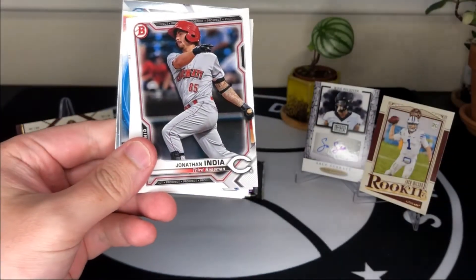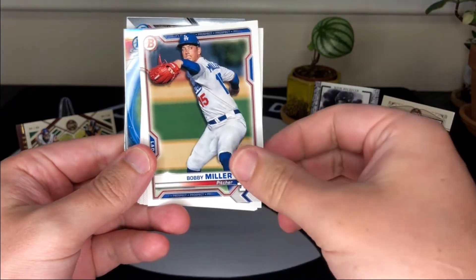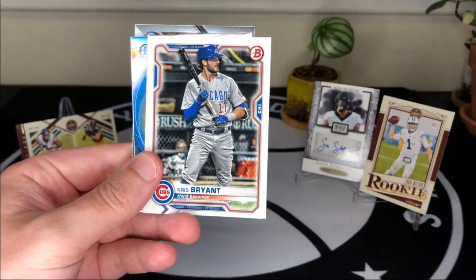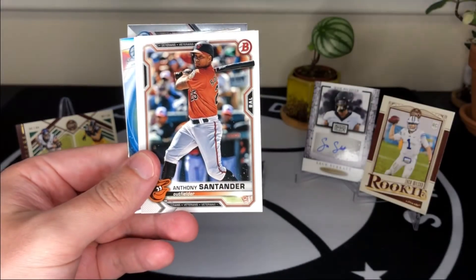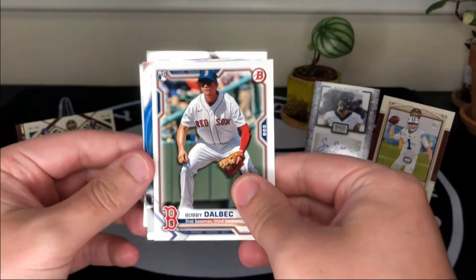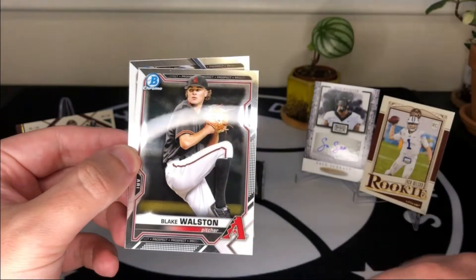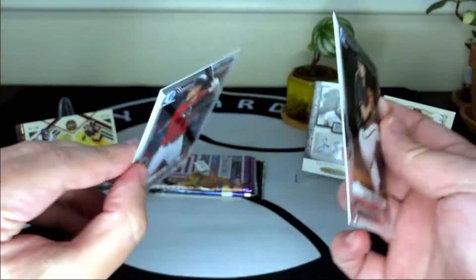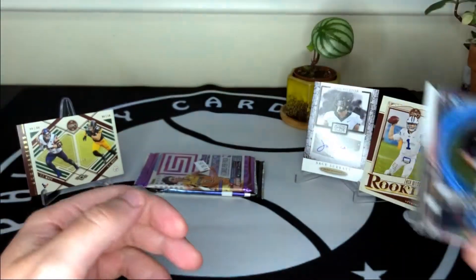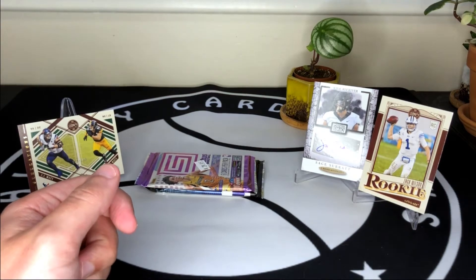From the Bowman pack we get Colton Walker, Jonathan India, Bobby Miller, Max Scherzer, Kris Bryant, and Santander. Our lone rookie is Bobby Witt Jr. We also get a Sixto insert, Blake Walston, and Seth Beer. I thought we had a thick card but we did not — no first Bowman cards, so that was kind of a dud of a Bowman pack.